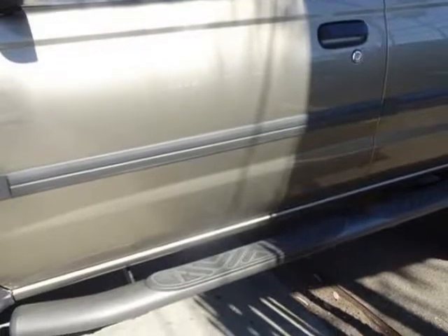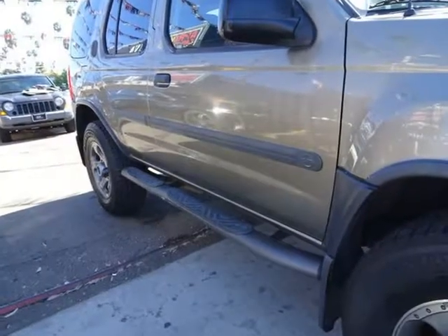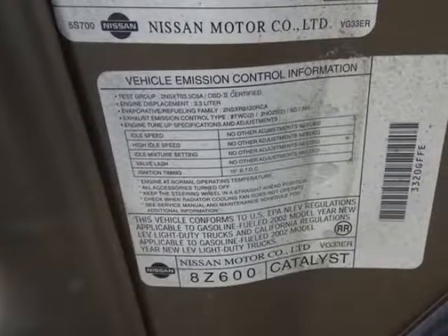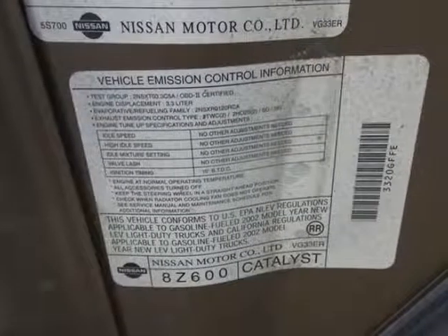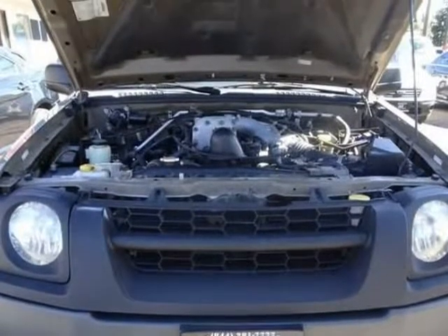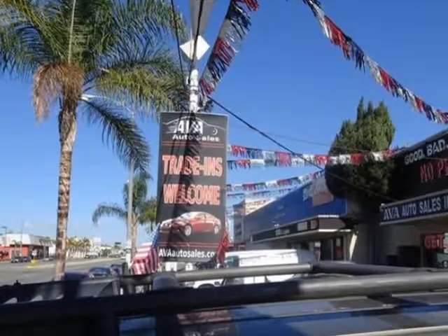Our X-Terra is a compact SUV with an emphasis on both sport and utility. Our SE trim offers the basic amenities to make driving and traveling comfortable: upholstery, leather-wrapped steering wheel with cruise controls, AM/FM stereo, CD changer, power accessories, and keyless entry.